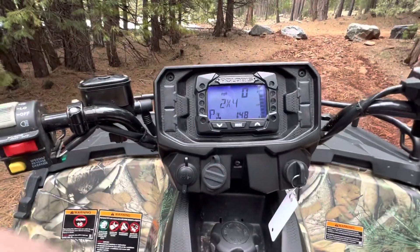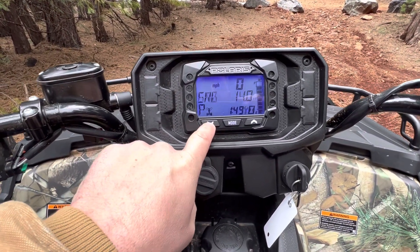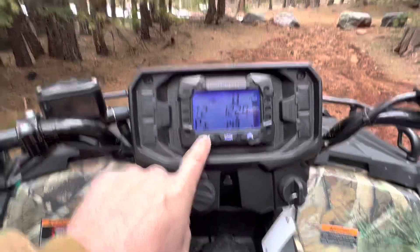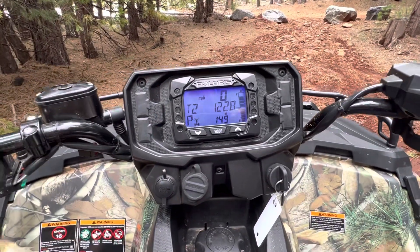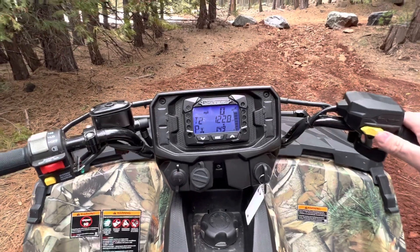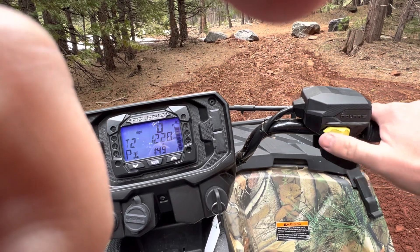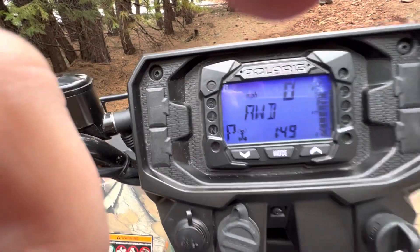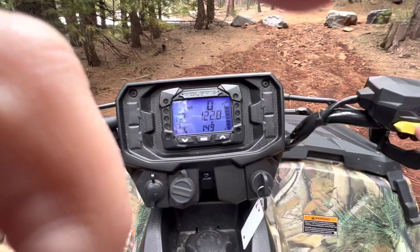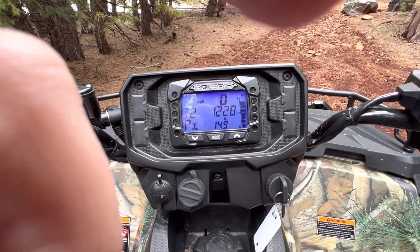We'll start it up — it essentially starts with just a turn of the key. You can see it's in 2x4 mode, engine mode. It has 11 hours on the engine and 122 miles — so it's still brand new, but it is broken in. They're fairly quiet for what it is. Real simple to actuate 4x4 — just push that button. To the left is 2x4, to the right it goes to all-wheel drive. It's either on or off — you just kill it, that goes to 2x4; pull it again, it goes to all-wheel drive.